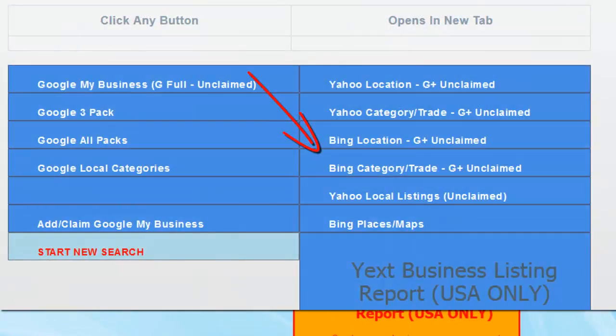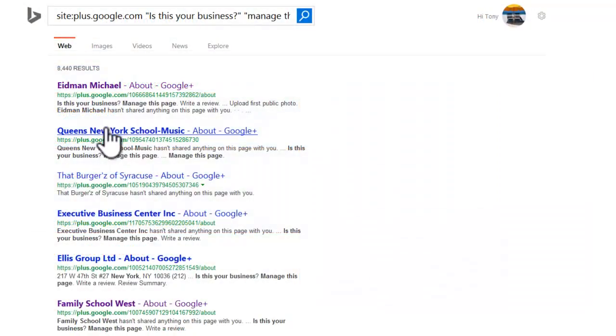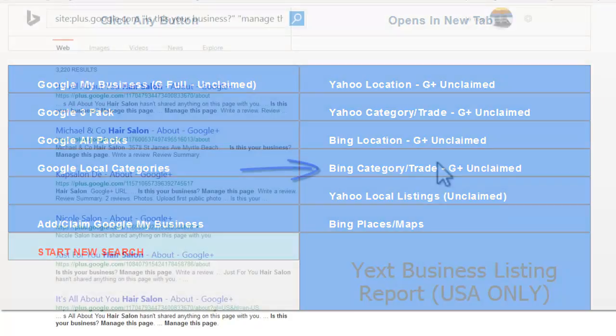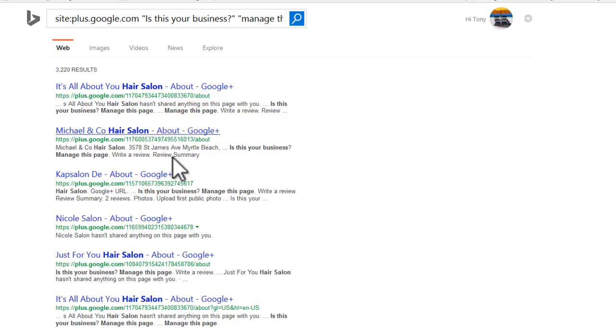Of course we can do the same thing using Bing and look for all those Google Plus unclaimed listings. These are all in New York — Queens New York Music School, Executive Business Center, and so on. We can also do the Bing category search for a trade or business, and now we've got hair salons with all unclaimed listings.